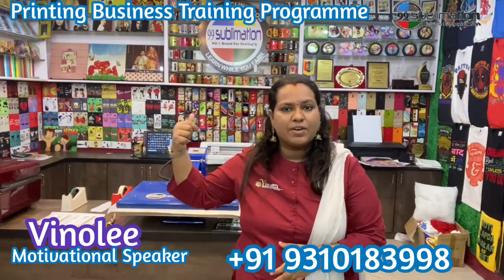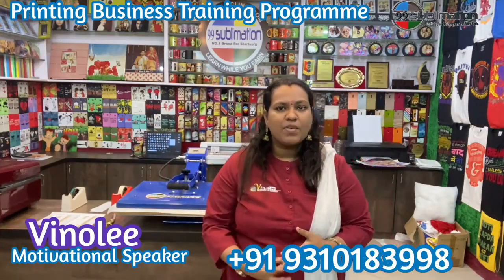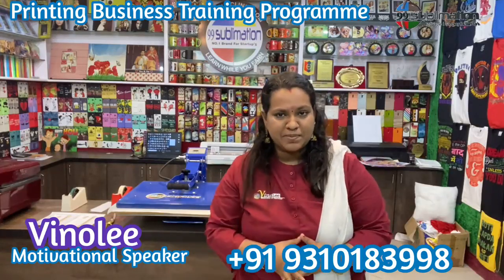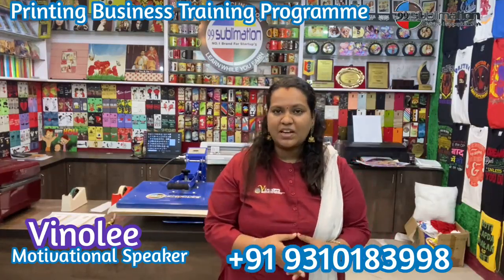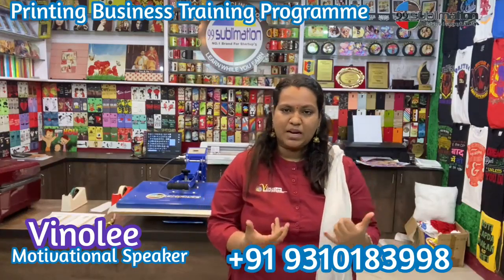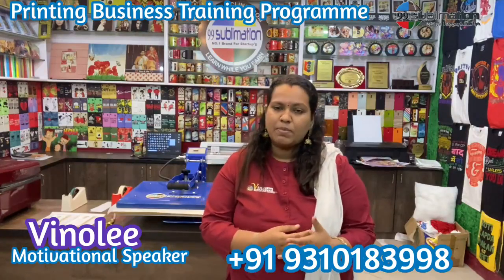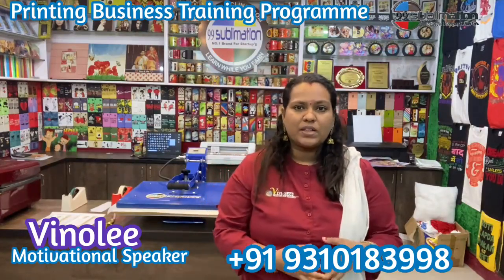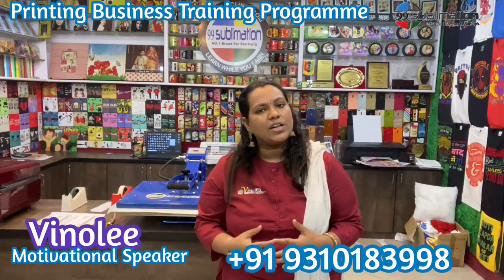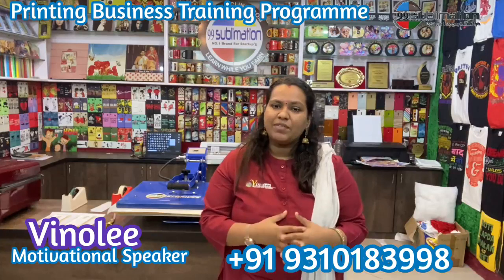You can get help at the Startup Clinic. If you have a problem or need a solution, the Startup Clinic can help you. For 99 Sublimation, we have the technology and machinery support. If you have doubts or need different designs, you can get help here at 99 Sublimation.